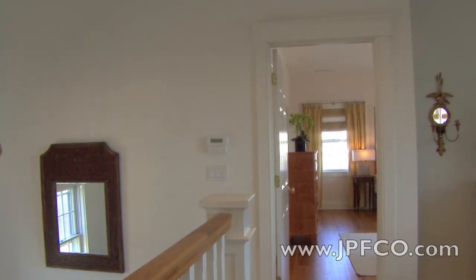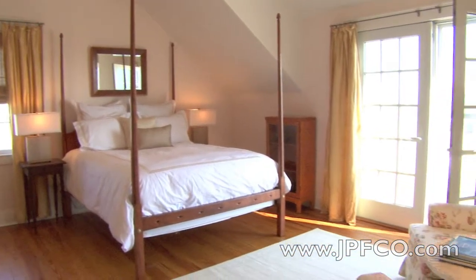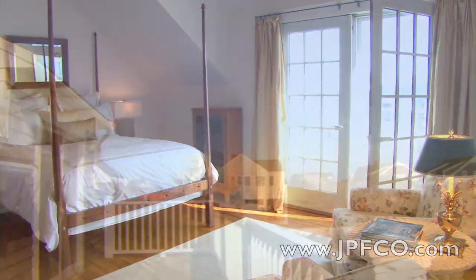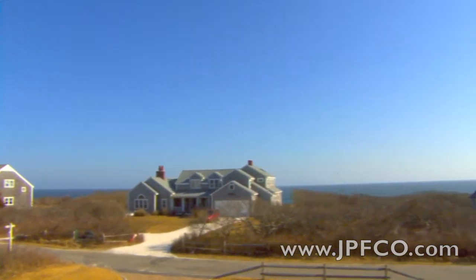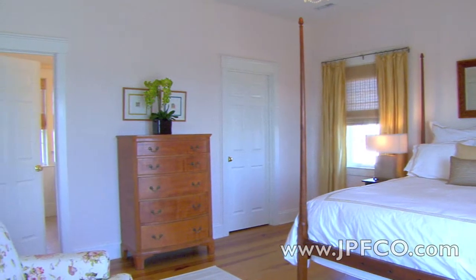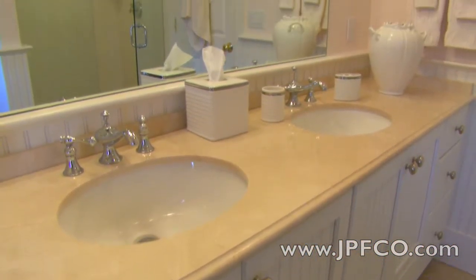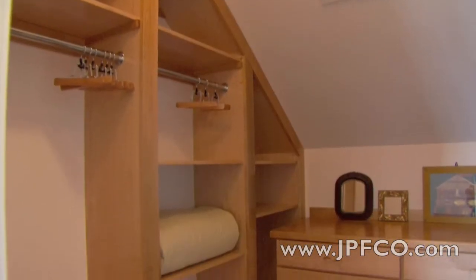Past the dining area, at the top of the staircase, you will find the master suite. French doors open onto a deck with sweeping ocean views. The master suite features a bathroom with a double sink vanity, glass paneled shower, and a large walk-in closet.